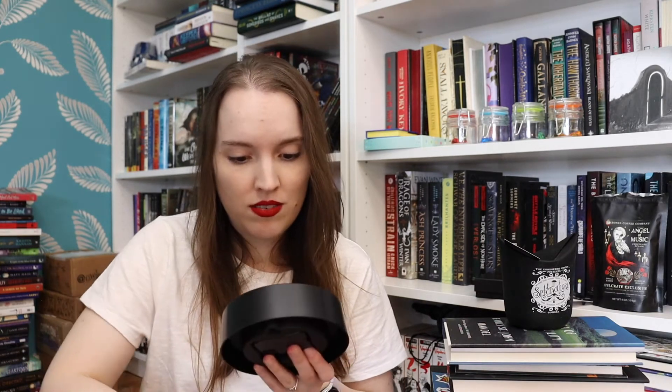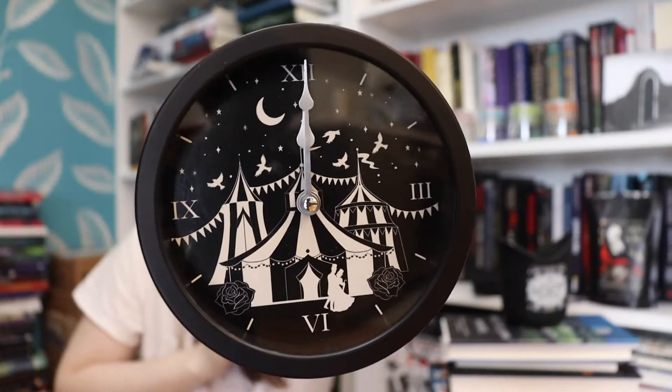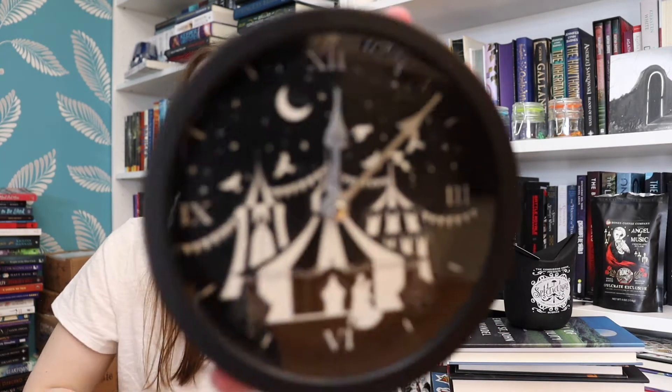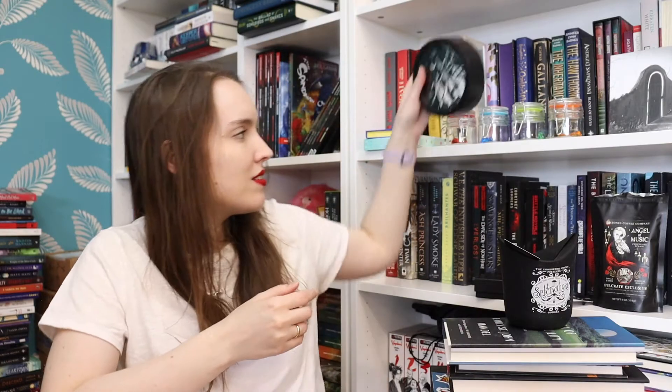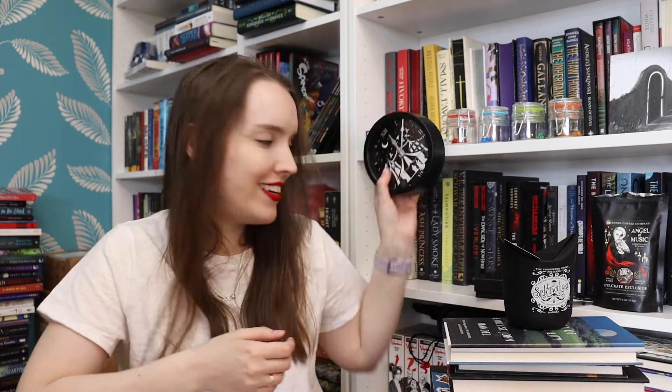Now we have a big box. It says 'The circus arrives without warning' — it's a Night Circus item. Inside is a clock — this is so cute! I moved the hands a little so you can see what they look like separately. This is really cool. I think it would look great on the bookshelf. It's a very different item that I haven't seen in any box yet.